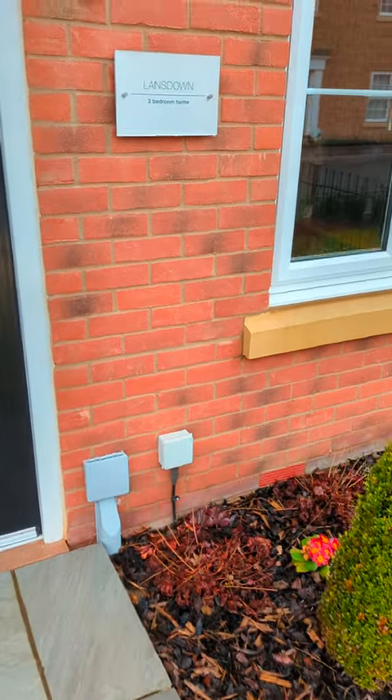Hey everyone and welcome to my channel. Today I'll be taking you around the Vansdown, which is a three-bed home by Bovell. So come on in.